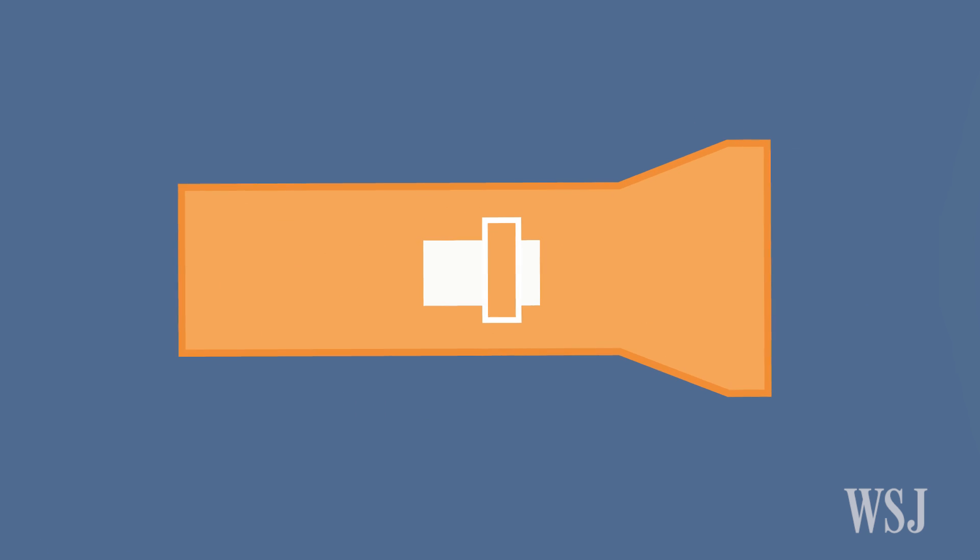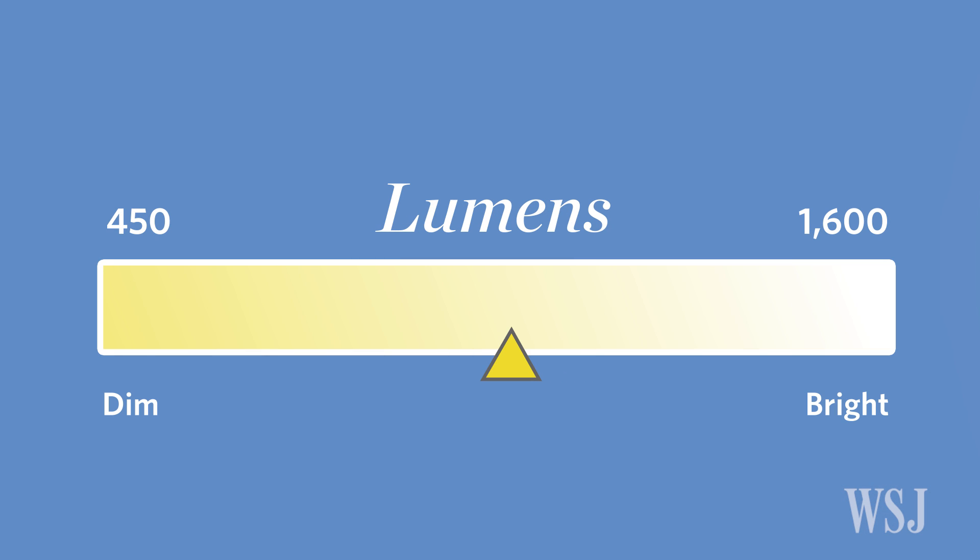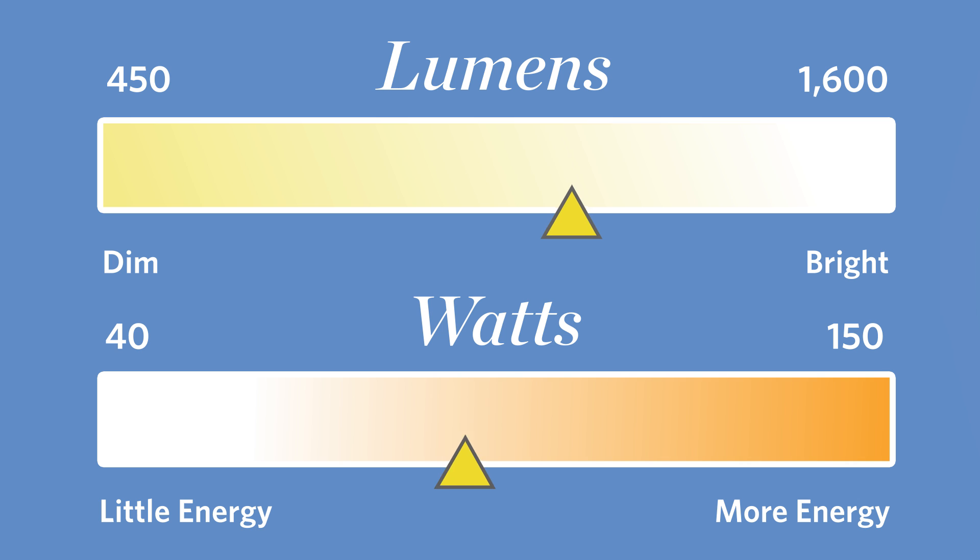That's because the brightness of a bulb is measured in lumens, not watts. While lumens measure the level of brightness produced by a bulb, watts measure the amount of energy it takes to make the light.